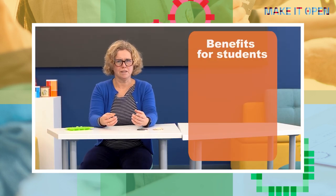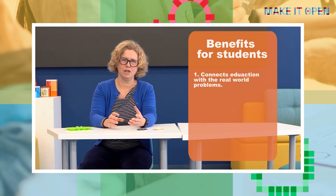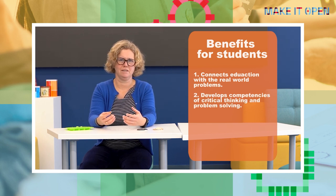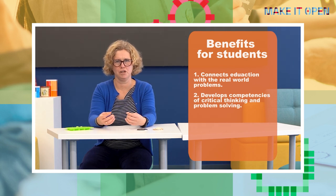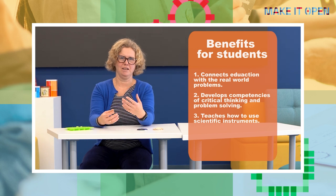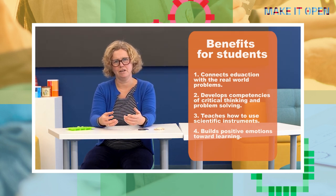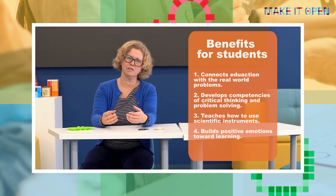What we have experienced is the complete cycle of the IBL method. We start with curiosity, then we ask questions, we experiment, we discuss the data, and we conclude. What students gain within this process is connecting education with the real world and real experience. They have the opportunity to develop competencies of critical thinking, problem solving, cooperation, and communication. They also learn to use instruments when doing research, and they build positive emotions toward learning, toward STEM, toward asking questions, toward being uncertain. And you can make your own discoveries on how to use the IBL method at school.